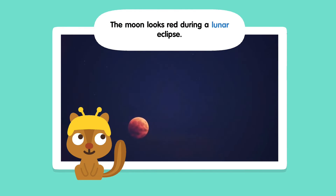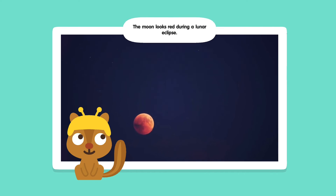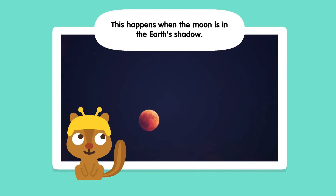The moon looks red during the lunar eclipse. This happens when the moon is in the Earth's shadow.